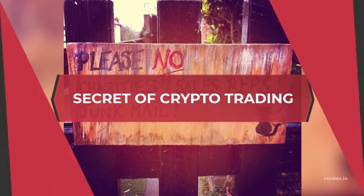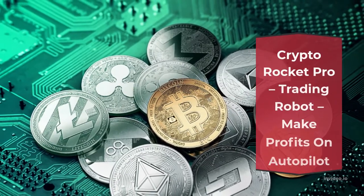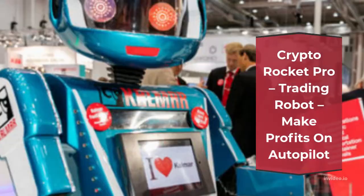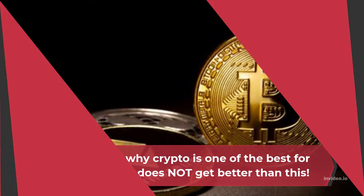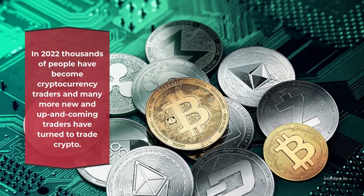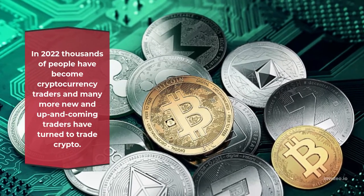Secret of Crypto Trading. This crypto trading robot has already made history. Crypto Rocket Pro is a trading robot that makes profits on autopilot. You will see why crypto is one of the best for trading. In 2020, thousands of people became cryptocurrency traders, and many more new and up-and-coming traders have turned to trade crypto.